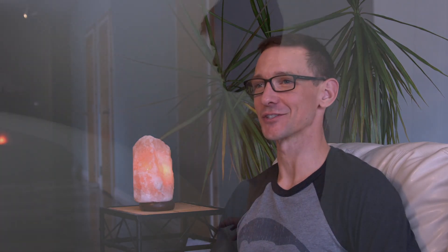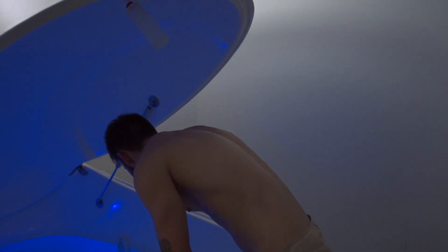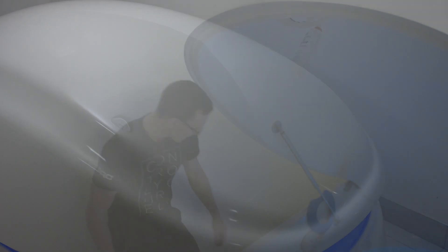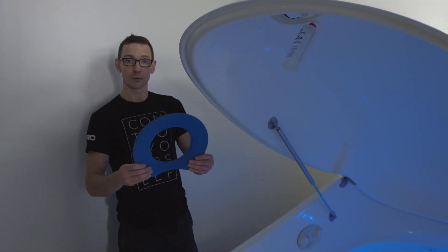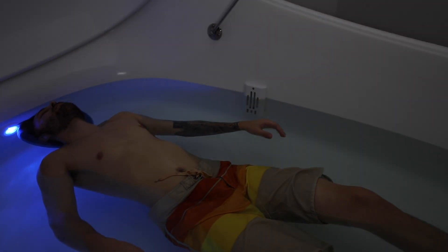First, put earplugs in to keep the salt out of your ears. Then have a shower — soap and shampoo and rinse off really well. When you come out, dry off and dry your face so you don't rub your eyes with salty hands. Be careful not to touch your eyes because getting salt in your eyes is no fun. Then turn the light off in the room, get in, and the light and music controls are right there. You can shut them off or leave them on, and you can use a little neck pillow if you want. Then you're lying there and floating — and it's all about what you do after that.